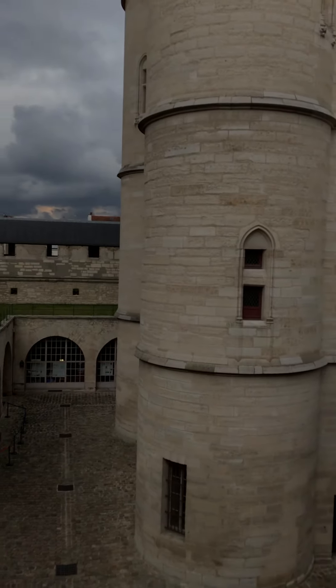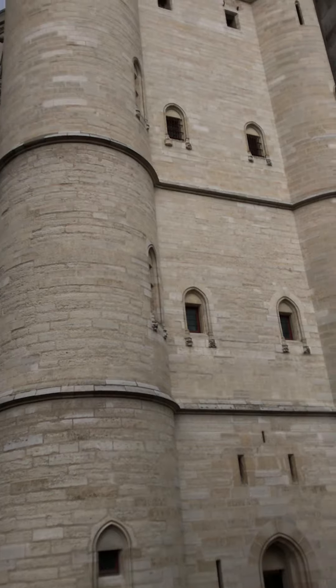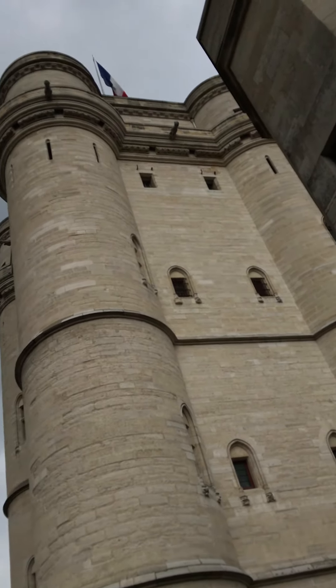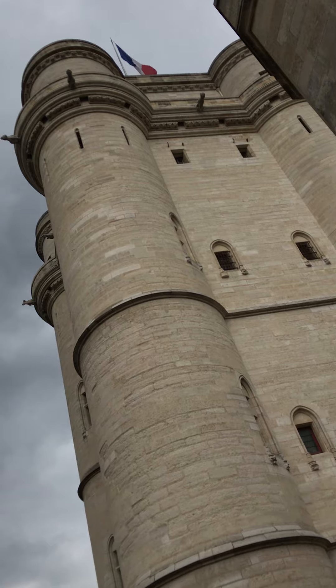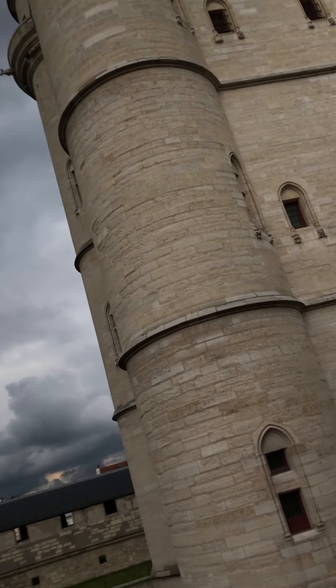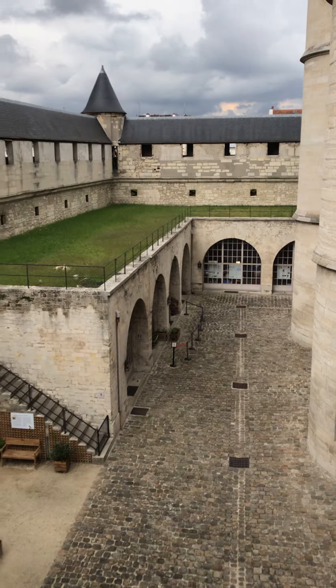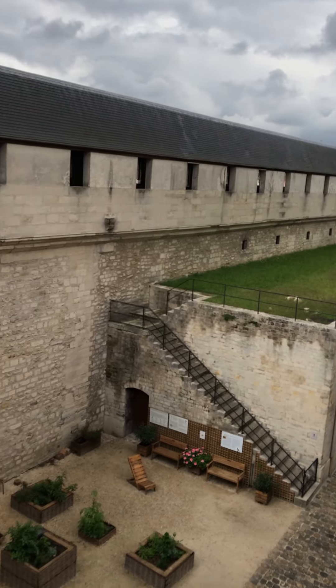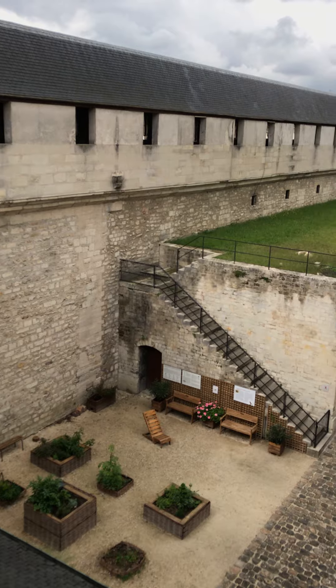Looking out the other side — an even higher tower, I assume for someone to take refuge in if they needed to. And various aspects of the interior of this courtyard, which is really cool.